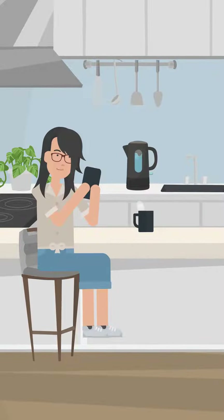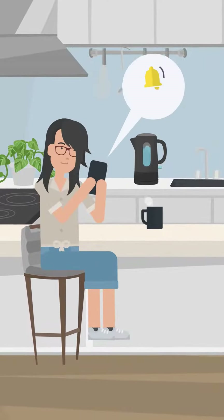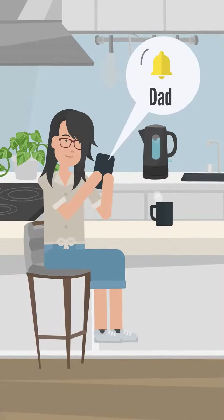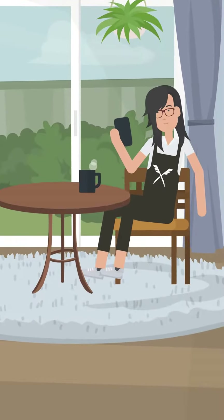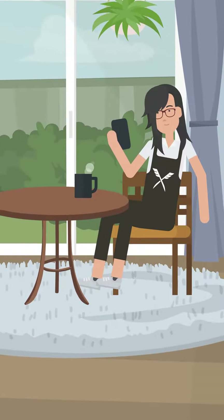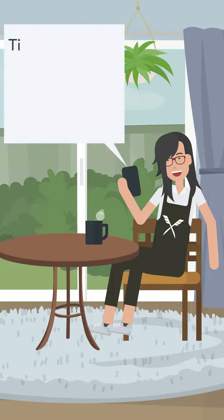Joy has been cutting hair for years and has recently joined our Instacuts team. She isn't 100% sure how this works, but she's about to be surprised how simple and easy it all is. Joy logs into the Instacuts app and sees all the information she needs for the appointment. She'll be cutting hair for dad and his two kids, Emma and Ethan. Their address pops up, along with GPS directions and the time for the appointment.